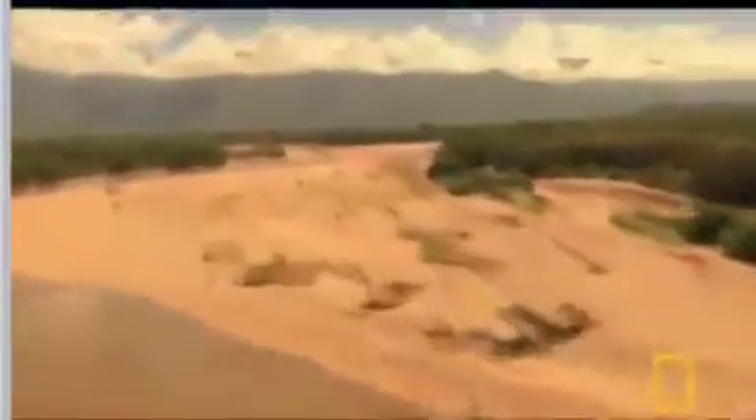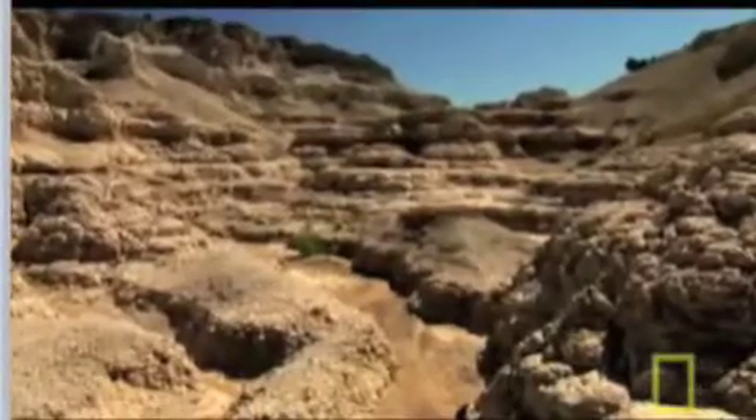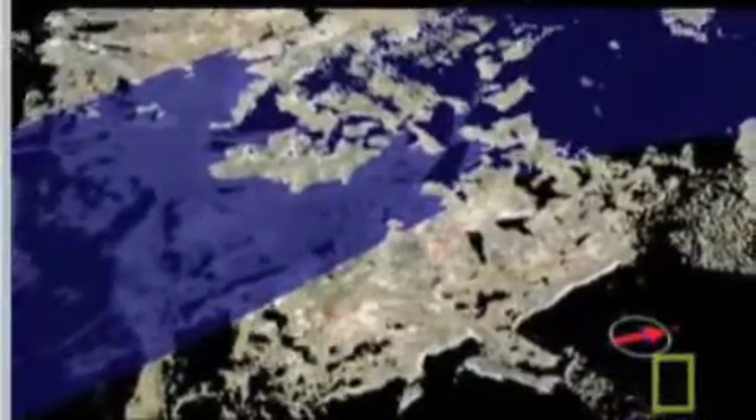Over the eons, the dinosaurs died off, the rivers dried up, new land formed and eroded away. But we still find traces of that old, wet west. LIDAR indicates a large river cut through this area, within 100 feet of Dakota's final resting place. If it had moved just that 100 feet, it would have completely wiped out our fossil.